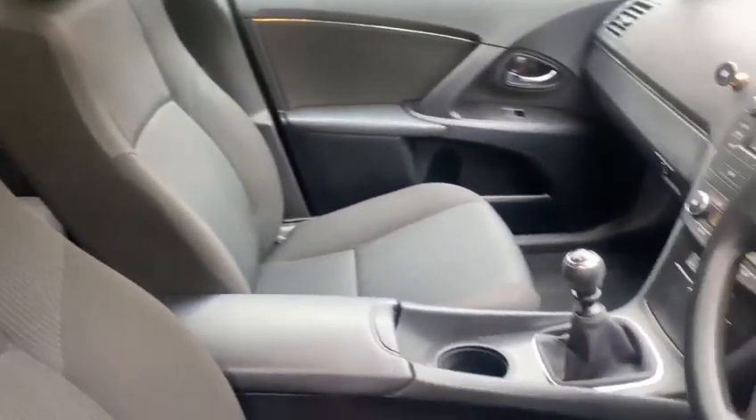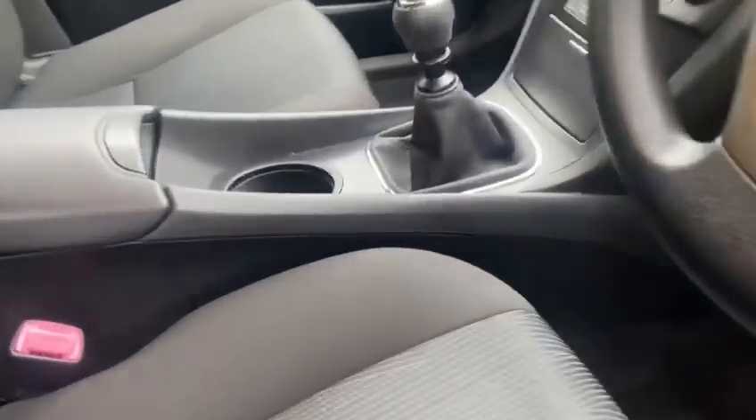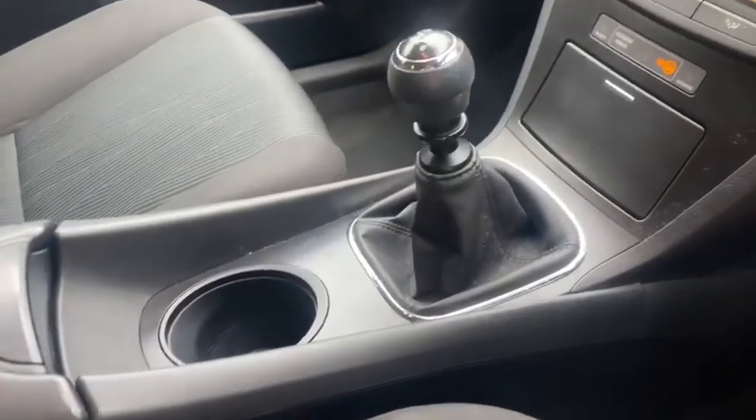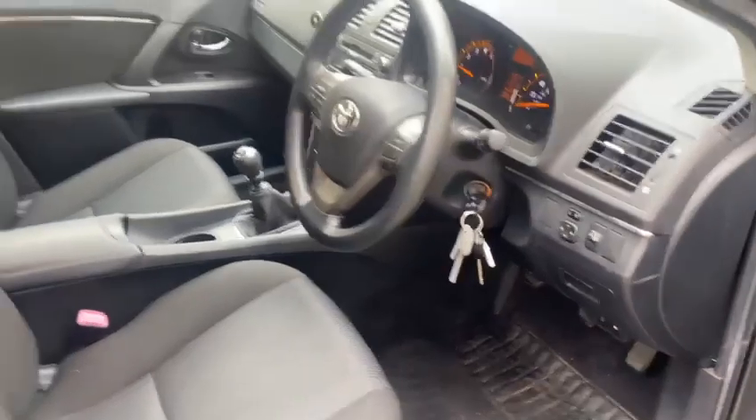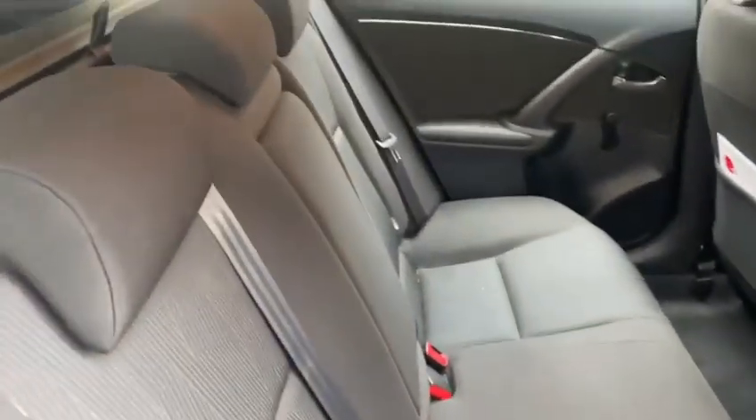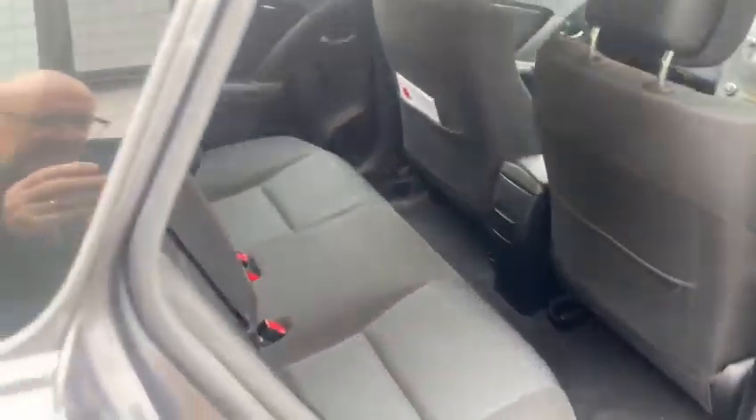You can see the radio's working, two keys, full service history. The vast majority of it is main dealer, just this last service which has been done by us.